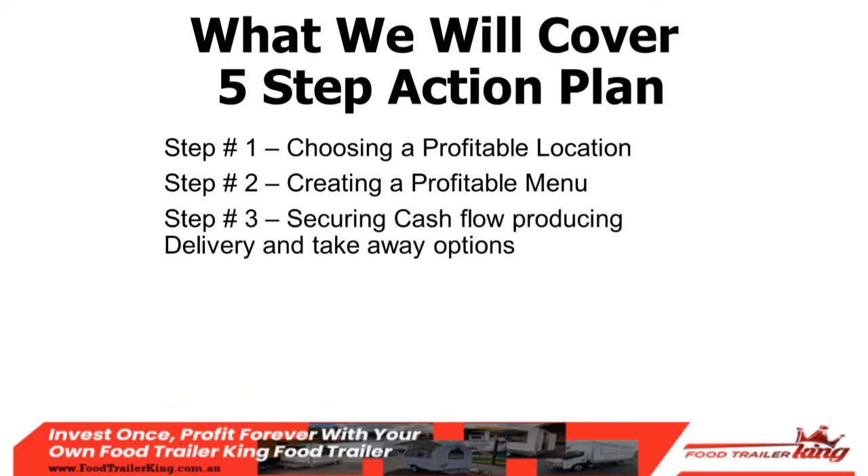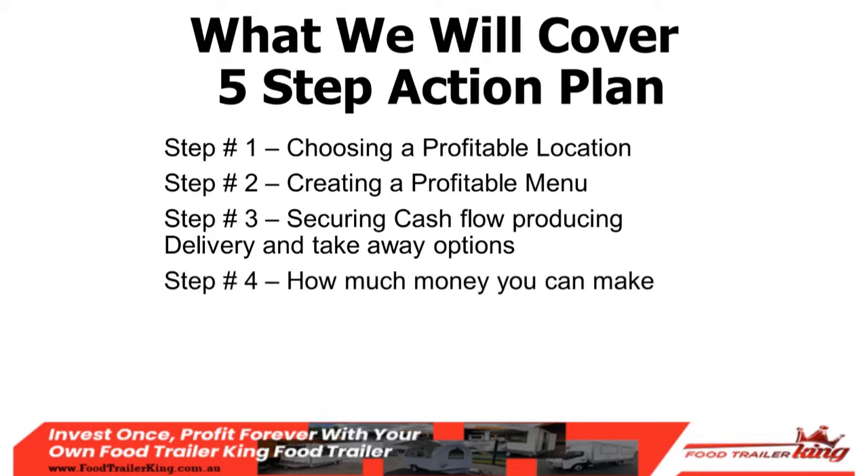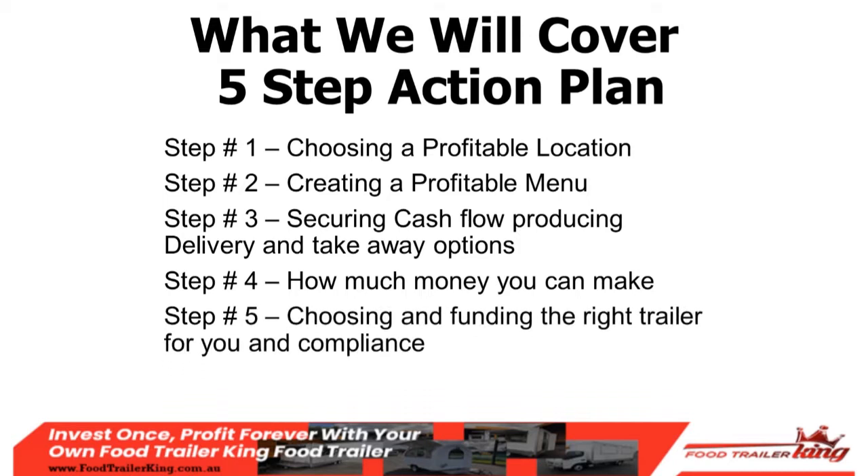Step three: securing cash flow, producing delivery and takeaway options. Step four: I'll break down in dollars how many customers you need per hour, your average charge per head, cost of goods, cost of food — breaking it all down so you can see exactly how much money you can make. Step five: choosing and funding the right food trailer, and all the compliance things you need to watch out for. At Food Trailer King we guarantee compliance.